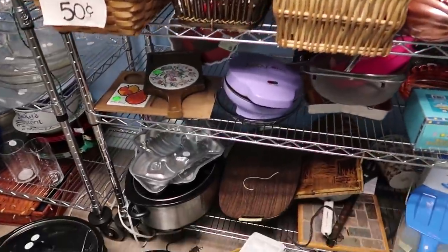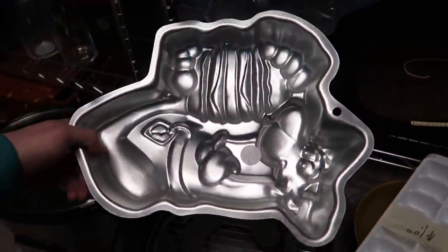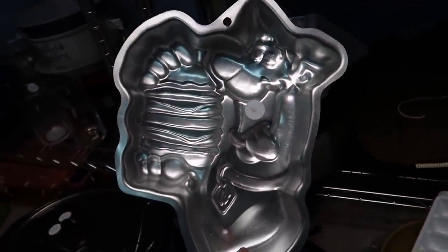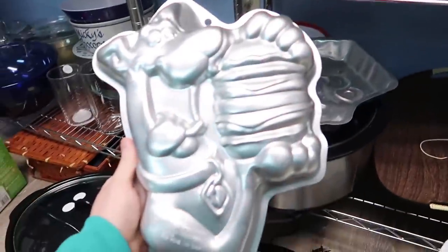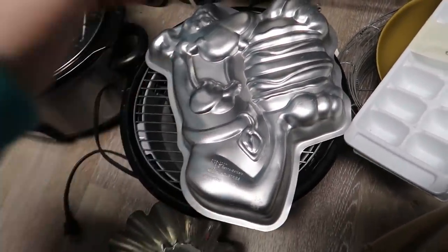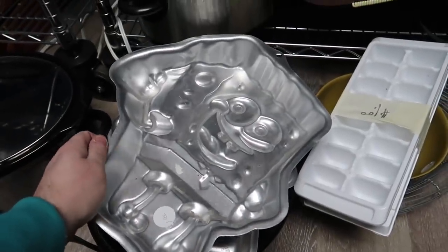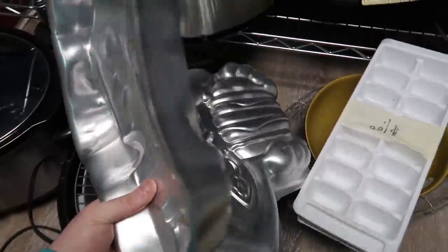I sometimes find good things in the kitchen section and I notice some Wilton cake pans. I haven't sold those in a long time, but they're only a buck each so let's scan them. There are three: Scooby-Doo, Spongebob, and Elmo. Spongebob and Scooby-Doo were worth it — Elmo was not — so Elmo stays and I take the two.